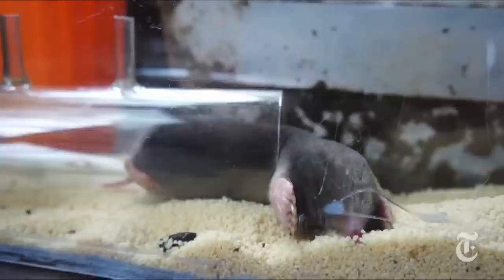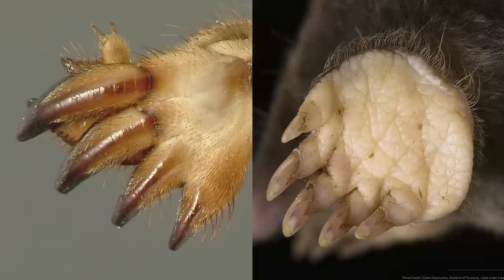Animals have evolved highly specialized feet to meet their needs. Moles spend their lives underground, so they have feet adapted for digging. Wide, powerful paws and long nails allow them to shovel dirt quickly and efficiently. In fact, they exert so much energy digging, a mole has to eat their entire body weight in earthworms every single day.